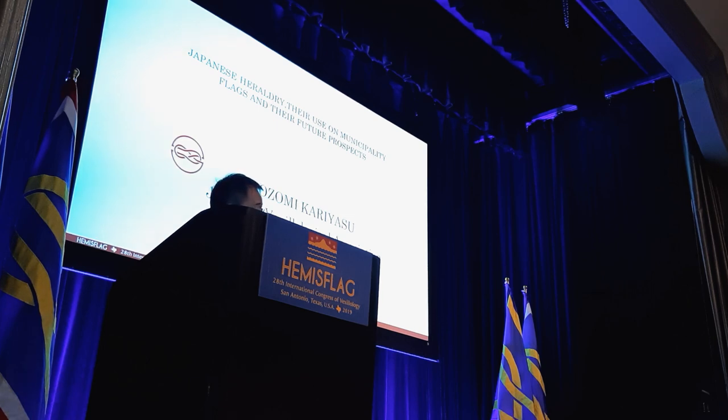Good morning, everyone. Howdy. Howdy. How are you? Good. Very good. Ni hao. Ni hao. And Samaday Cup in Thai.